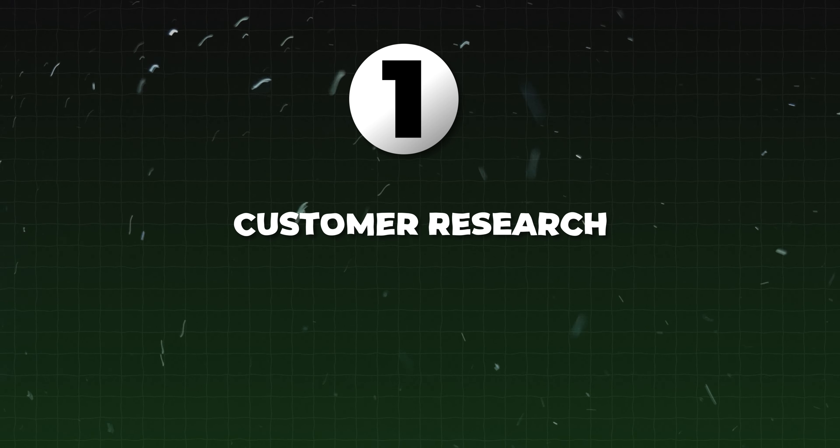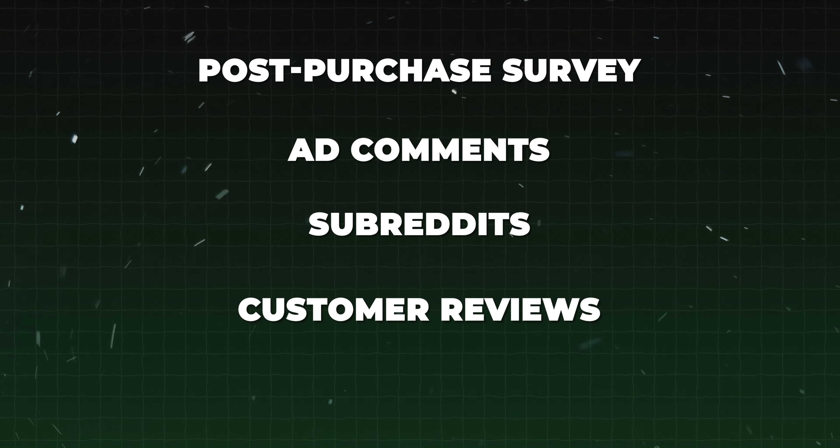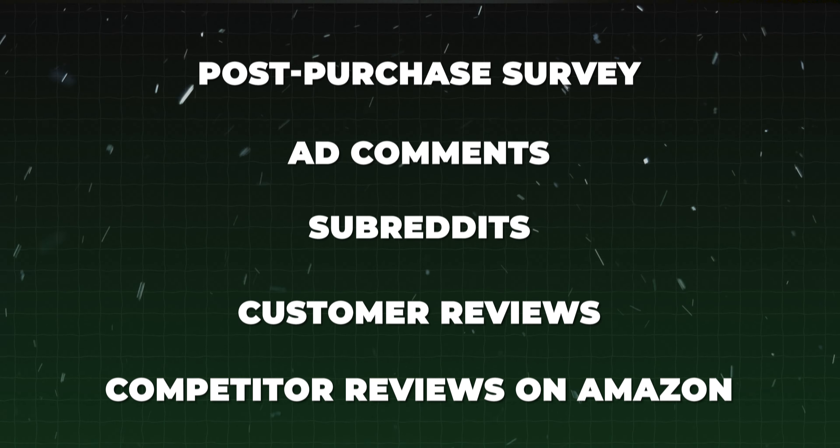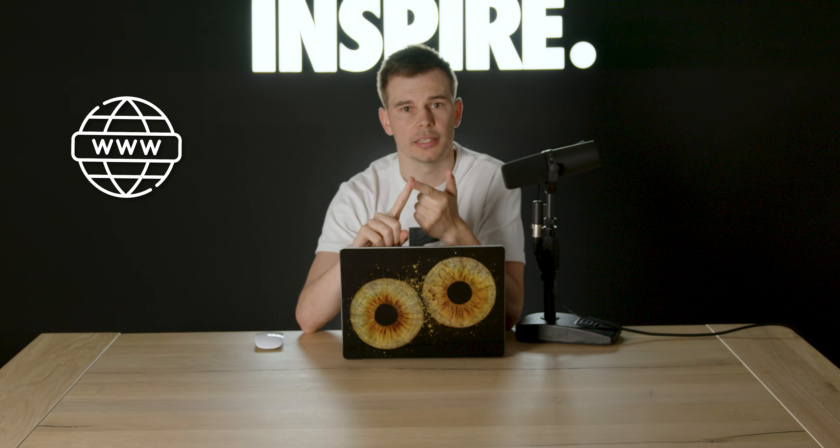Number one: customer research. We checked all of their post-purchase surveys, ad comments, subreddits, customer reviews, as well as competitor reviews on Amazon. We did that to find out why people are actually buying the product and what problems they have. We used all of that data to craft our messaging, both on the website and in the ads.